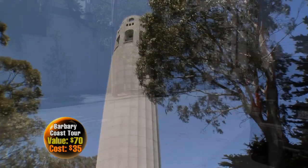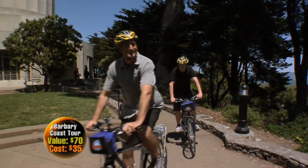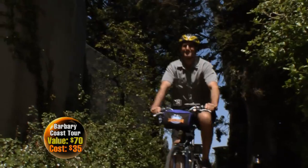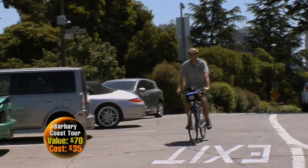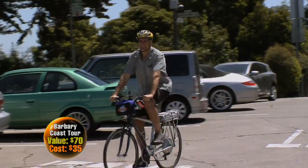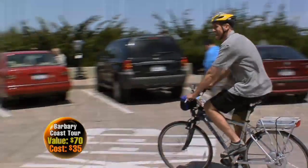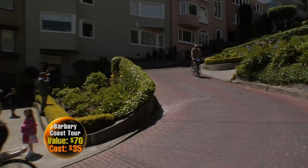Our Bike the Barbary Coast tour focuses on the historic neighborhoods of San Francisco. This particular tour starts by climbing up Coit Tower. From there we go down to North Beach, and then we venture on into Chinatown. Then we'll climb the hill up to Washington Street where we'll spend a half hour in the Cable Car Museum. We finish the tour coming down the famous Crooked Street, Lombard Street, which ends up right at our store here on Columbus Avenue.